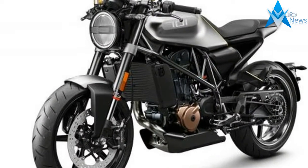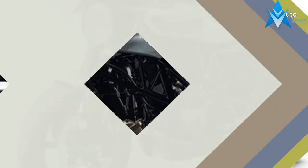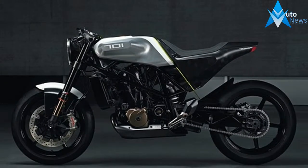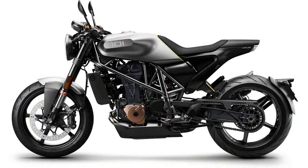The 701 Vitpilen has stayed true to the initial concept, with only small changes to allow for boring things to make it road-legal. One of the biggest highlights is the angular bodywork and radical LED lighting, both of which hang beautifully from the stark steel trellis frame.